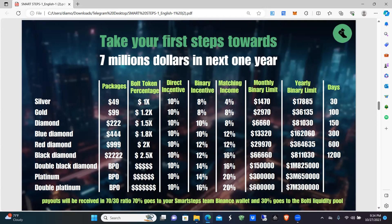Your binary incentive changes depending on your level. If you start at the Silver $49 level, you're earning 8% of your binary team's left and right volume. Binary means you have a team on your left and a team on your right, and you earn 8% of all the business volume — the packages purchased on those left and right teams — that match up.